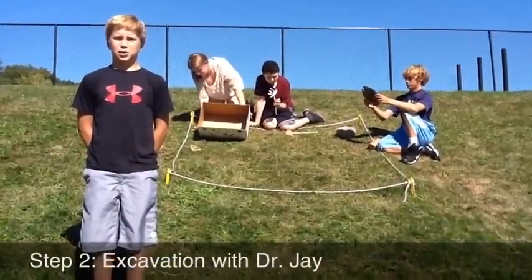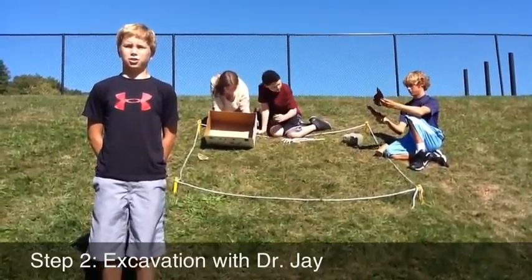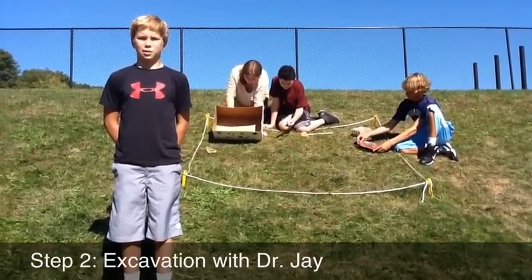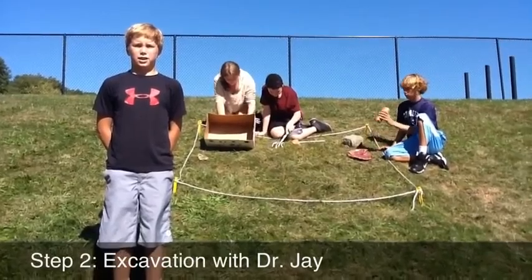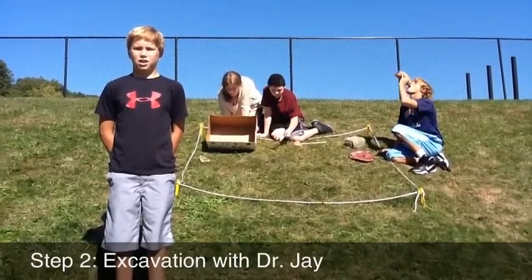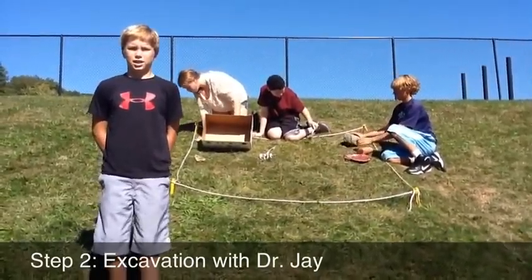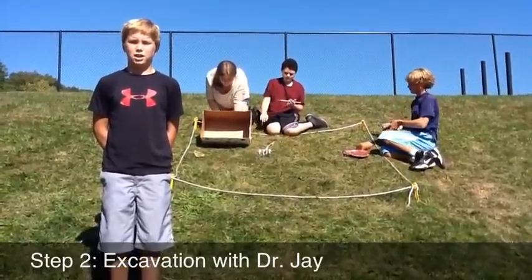My name is Dr. J, I'm the team's archaeologist. I'm in charge of the excavation process. The excavation process is step two in the archaeological method. This step takes place during the digging. During this step, safety is always first. For the excavation process to take place, you need a digging permit. You have to carefully survey the site to make sure it is safe to dig. You also need to have the correct equipment for the digging, and you need to make sure everyone on the team has a clearly defined role.